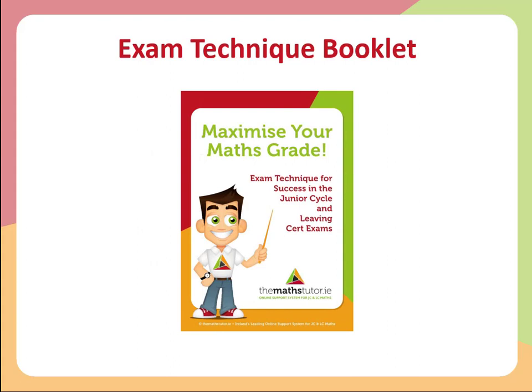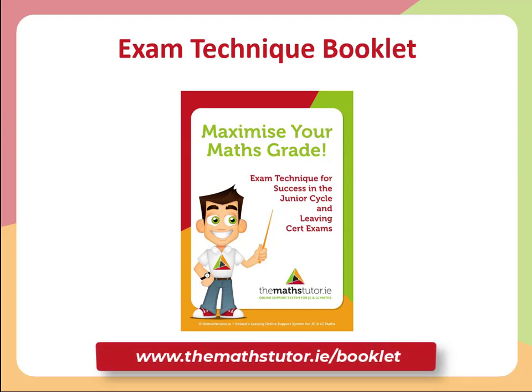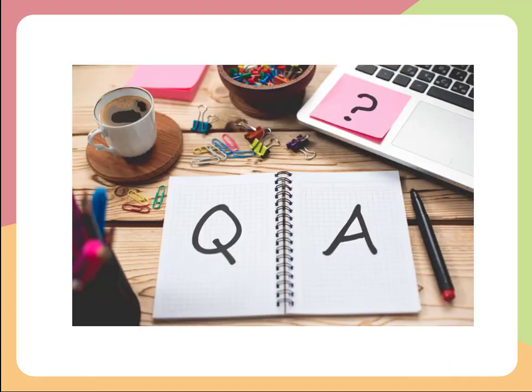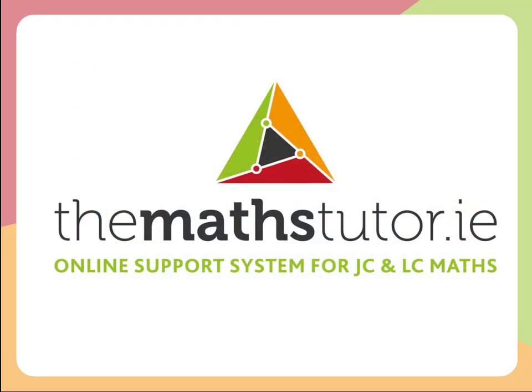Don't forget, our exam technique booklet is available free of charge on our website. This booklet covers all of the material we've gone over in these webinars. It's a great little resource — I'd suggest you download it, print it, and keep it with your exam papers and your maths book. You can find it at themathstutor.ie/booklet. Please feel free to share it with your friends as well. That's it for this webinar — if you have any questions, leave them in the comments and we'll see you in the next webinar. Thank you.